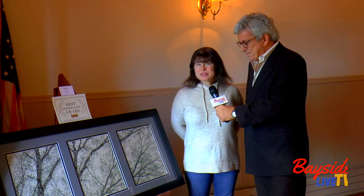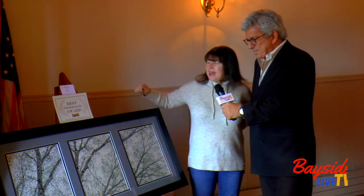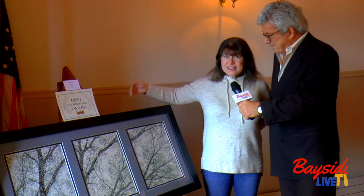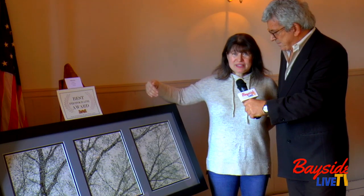Well, it's what they call a triptych, where it's three separate photos that make one. At least that's my definition of it. It is three separate photographs. The photo itself is called Skylights, and they're actually pictures of the skylights at my parents' house upstate.